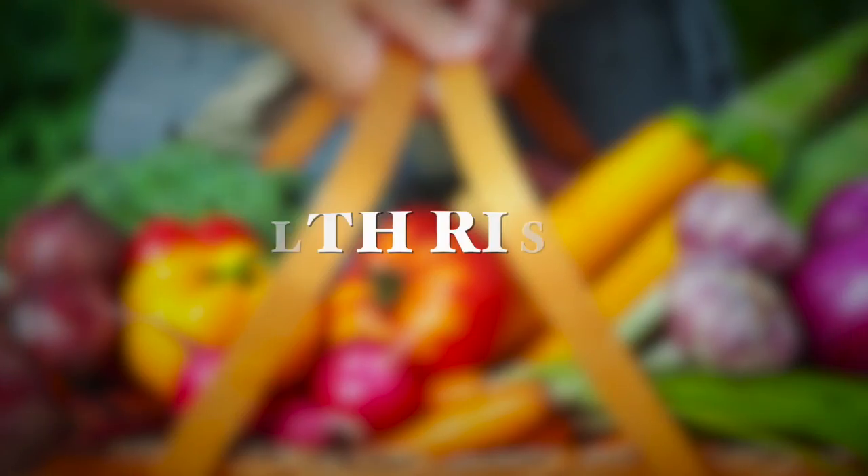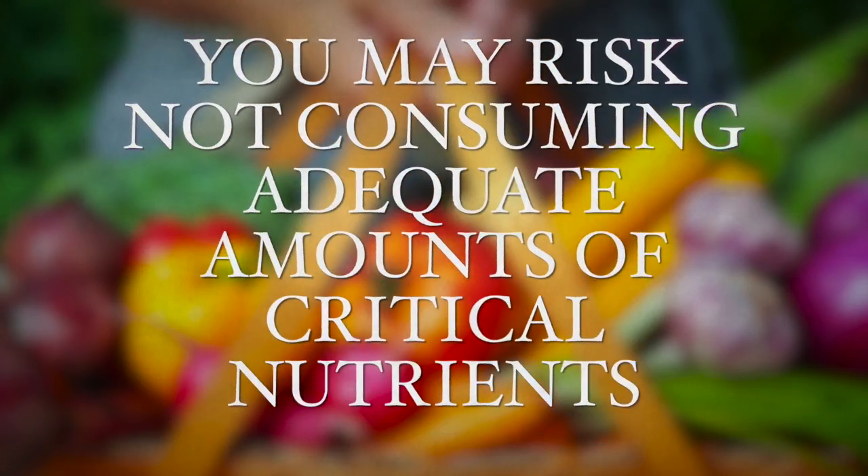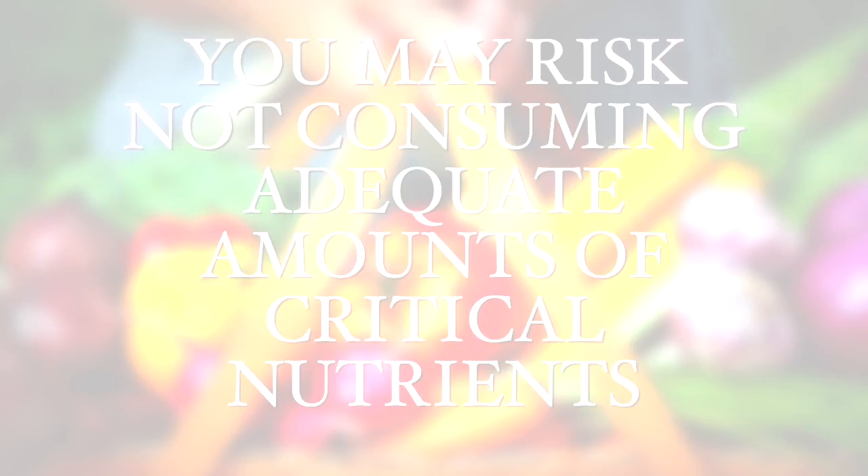However, there are some health risks that you want to watch out for, especially if you're starting out on a vegan diet without the right knowledge. Otherwise you may risk not consuming adequate amounts of critical nutrients that are very important to your health and your livelihood. So here are five nutritional deficiencies that may arise in a vegan diet.